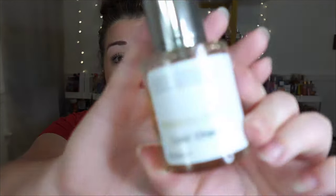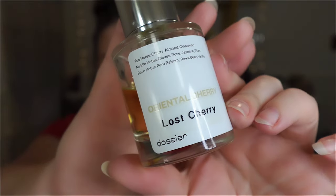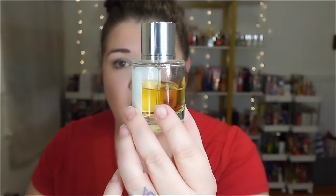I don't have the OG Tom Ford. However, you know your girl loves some Dossier, and I do have their Oriental Cherry, which is their version of Lost Cherry. I have used this quite a bit — you can see the dent. Scent notes are cherry, almond, cinnamon, cloves, rose, jasmine, plum, Peru balsam, Tonka Bean, and vanilla.